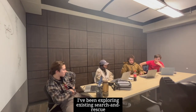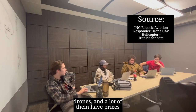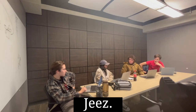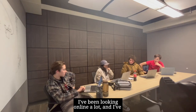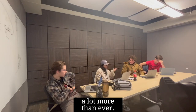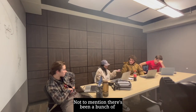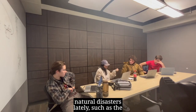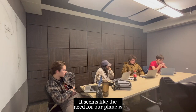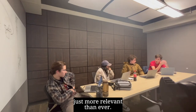I've been exploring existing search and rescue drones and a lot of them have prices in the higher five-figure range. I've been looking online lately and seeing a lot of travel planning content — people have been going outdoors more than ever. Not to mention there are also a bunch of natural disasters lately. It seems like the need for our plane is just more relevant than ever.